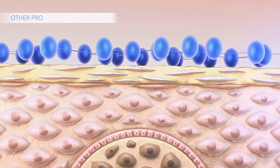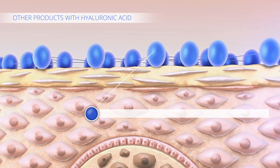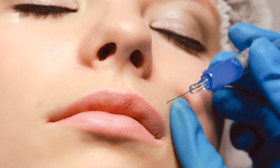Other products that contain hyaluronic acid are not able to provide long-term visible results, since they use the active agent in a larger molecular size, which doesn't allow the hyaluronic acid to penetrate deeper skin layers.